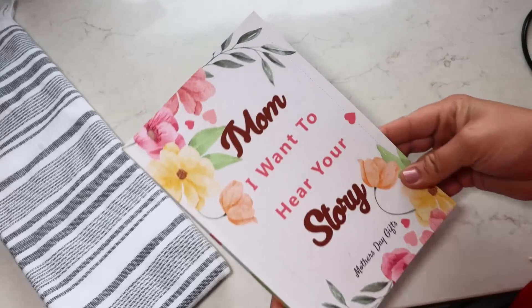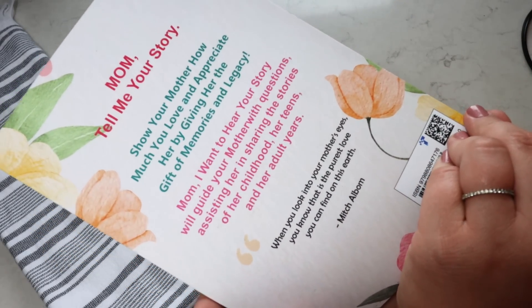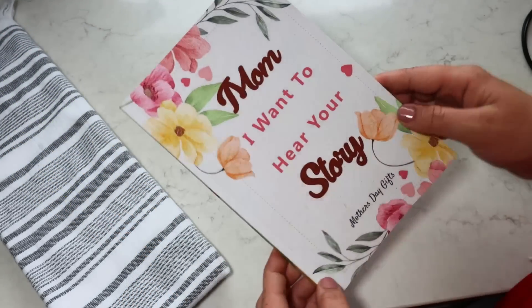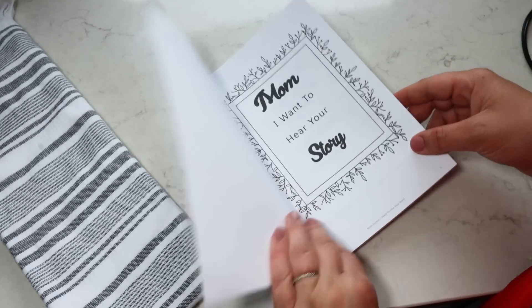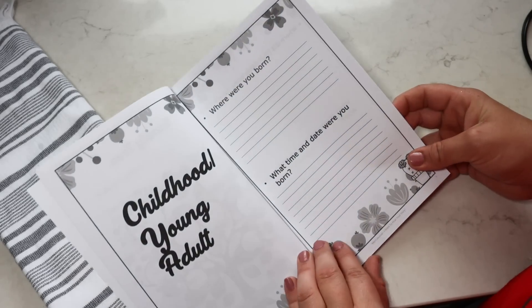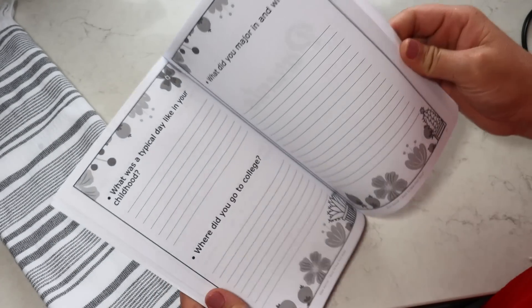Next, I found the cutest little book — 'Mom, I Want to Hear Your Story' — a personalized Mother's Day book full of spaces where you can gift it to your mom or grandma and they fill out information about when they were younger, their siblings and parents, and growing up. It asks things like when were you born, what did you do a lot when you were younger, what was your nickname, did you move around a lot, and what do you remember most about your teen years?